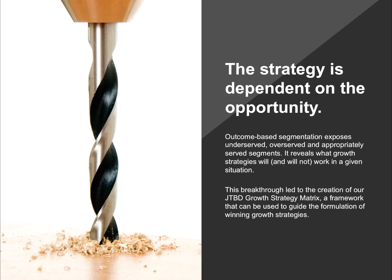The first conclusion we drew is that the strategy is dependent on the opportunity that exists. You may want to pursue a disruptive innovation, but there may not be an over-served segment — so what are your options? What we discovered is that outcome-based segmentation exposes underserved, over-served, and appropriately-served segments. It reveals what growth strategies will and won't work in a given situation. This thinking led to the creation of the jobs-to-be-done growth strategy matrix — a framework you can use to guide the formulation of winning growth strategies.